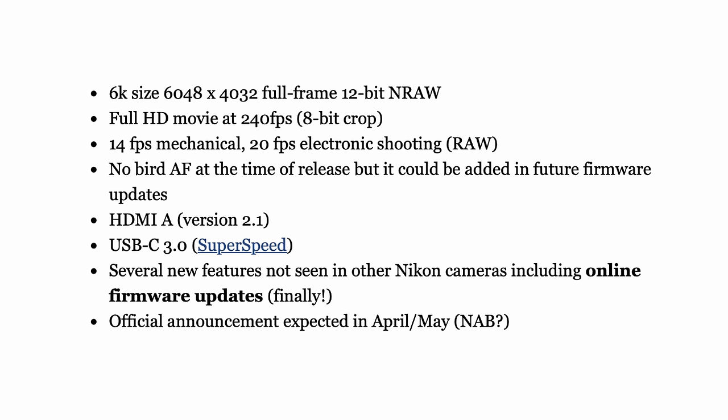I saw an article on Nikon Rumors about potential specs for the Z6 Mark III. One thing stood out that I found confusing: first it said the camera will be 24 megapixels — which is almost a given by now — but then I read that Nikon possibly doesn't plan to put bird autofocus in the Z6 Mark III. That confused me, because the biggest drawback of the Z6 II and Z7 II is that their autofocusing system was quite limited compared to the competition. I would have thought Nikon definitely wouldn't hold back on autofocusing in a potential Z6 Mark III.